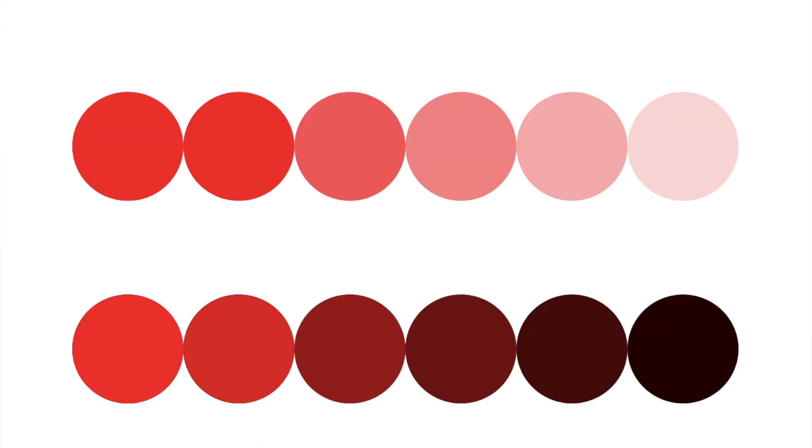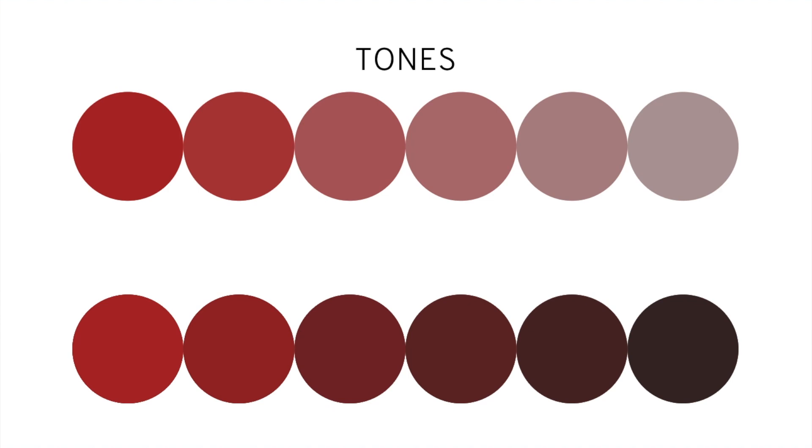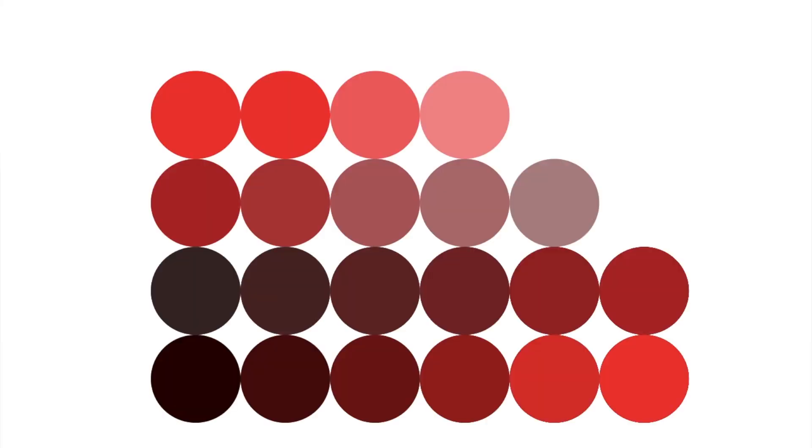Next, we have tones. Contrary to tints and shades, tones are manipulations of any hue with the addition of gray. Here, starting with all the tints and shades of red and adding gray, you can see how they start changing — this is how you get your dusty pinks, your mauves, and all of those more muted colors that essentially just have gray added to them. Depending on how much gray you add or how dark that gray is, you can end up with either a muted hue or a color that presents as nearly gray with a warm or cool undertone. That's how you get cooler grays and warmer grays. All of the hues of a certain color, together with its tints, tones, and shades, form a color family.